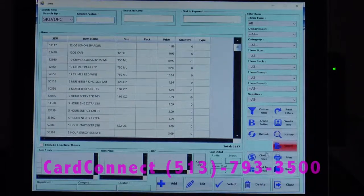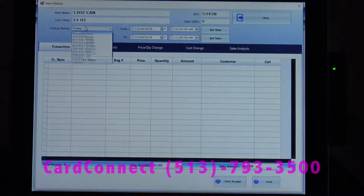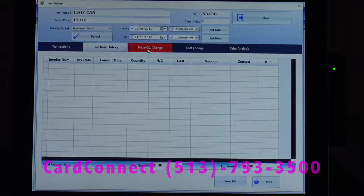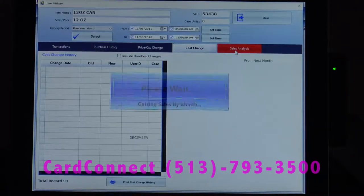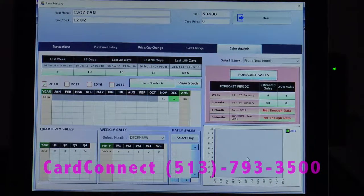A really neat thing about the system is the artificial intelligence that's built in. You can go in here, view the history, and say I want to see the last month — so I can see all transactions with this item in the last month. I can see any purchases from vendors, price or quantity changes, cost changes, as well as sales analysis. It'll tell me what I sold last week, the last 15 days, last 30, 90, and 180 days. I can also go to forecast sales, and it'll estimate what I'm going to sell within the next two weeks, so it can help me with ordering as well.